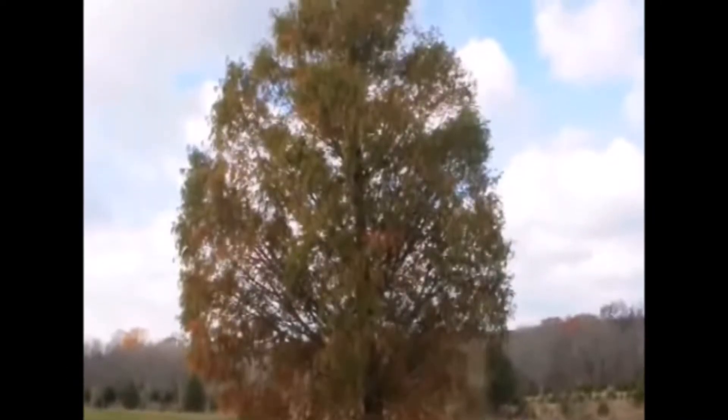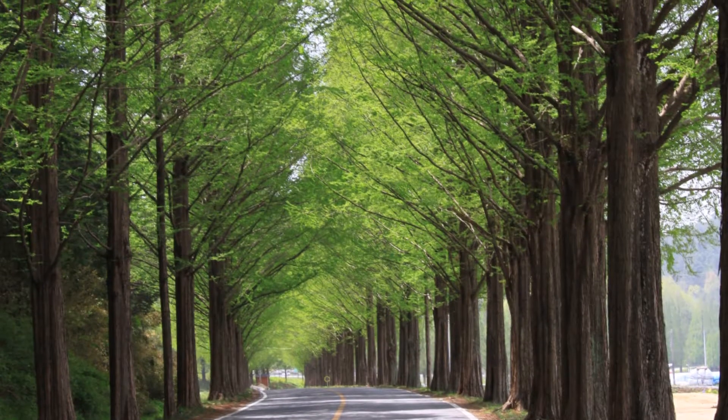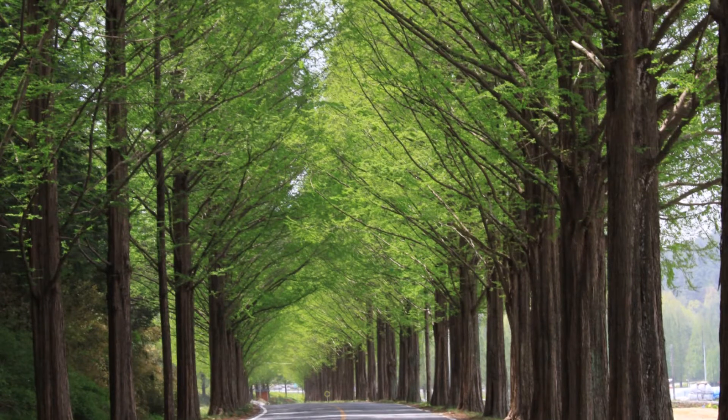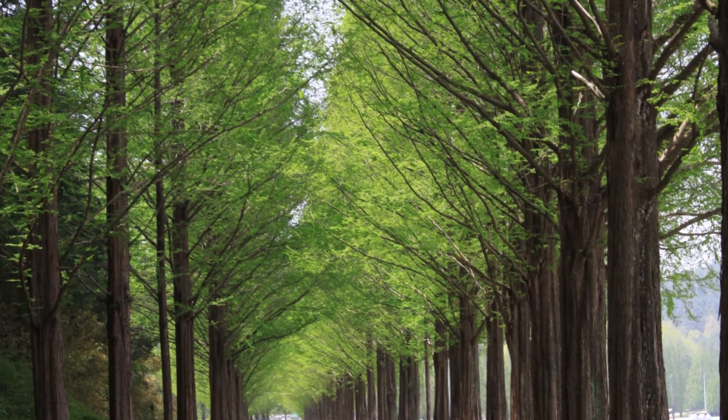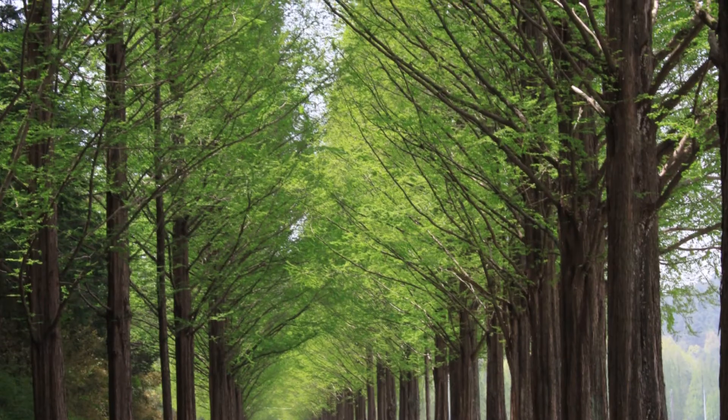This is a dawn redwood that's about 25 years old. The dawn redwood grows in USDA zones 4 through 8, and it could grow to 75 to 100 feet. It likes full sun.